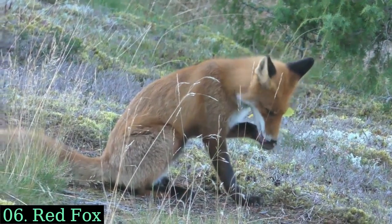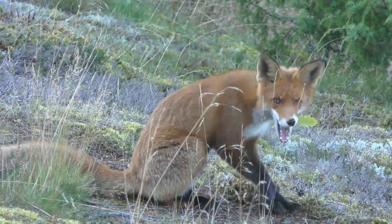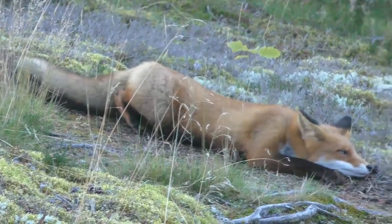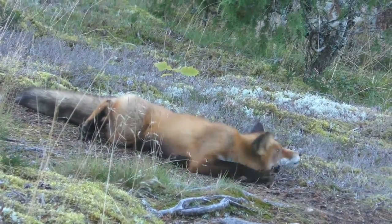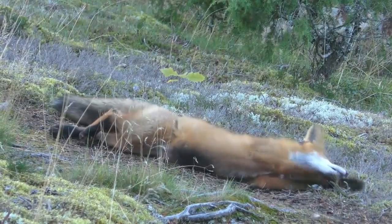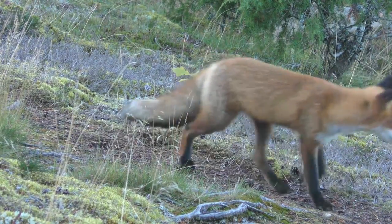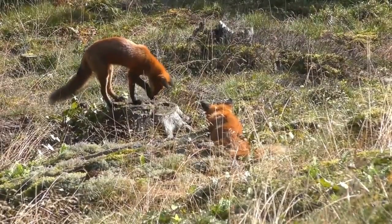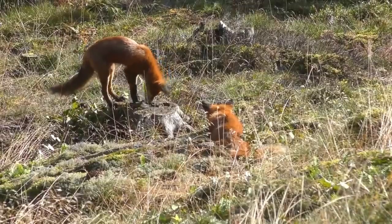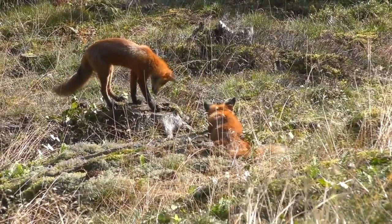Red Fox. The red fox is one of the most widely distributed and recognized fox species in the world. Red foxes are highly adaptable and can be found in a wide range of habitats, including forests, grasslands, mountains, and urban areas across Europe, Asia, North America, and the southern African fringes.